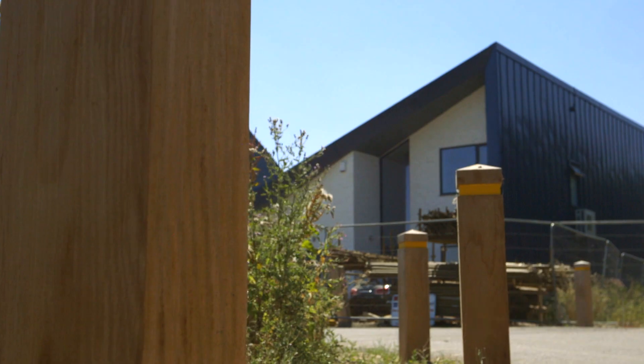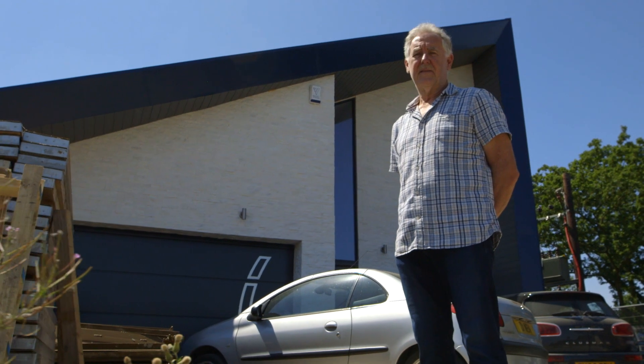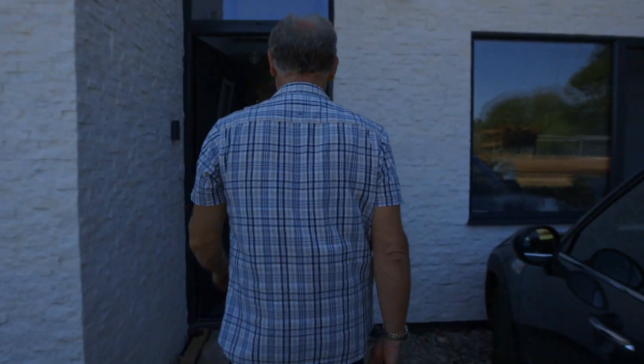I decided to take on a self-build because I really want to build a high-quality house for a sensible price. I'm an electronic engineer by trade, retired. Obviously I'm not a builder — I don't actually have the skills, or didn't know the skills and the techniques for doing the building.